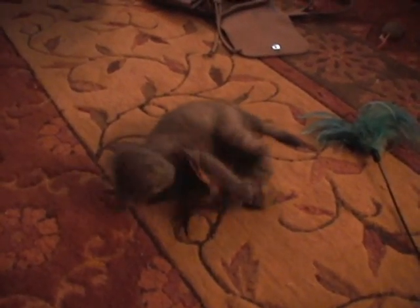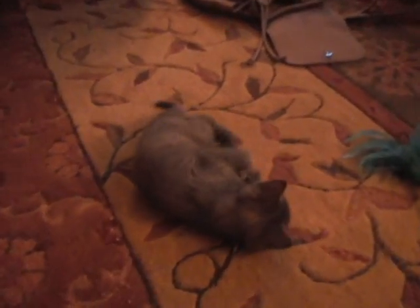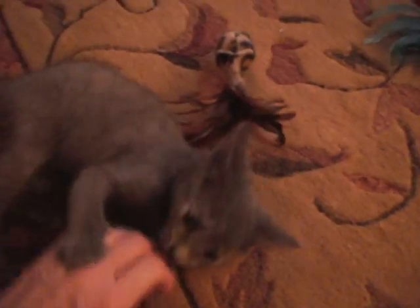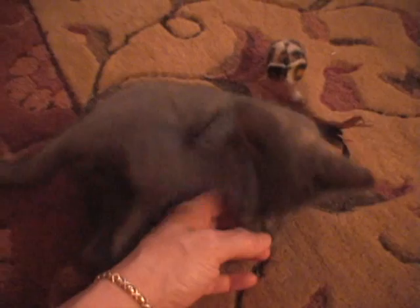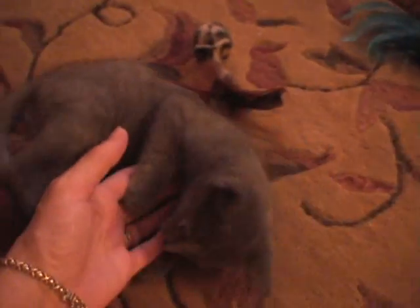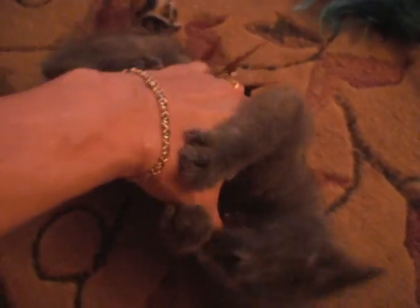And then she comes over and she plays with the little guy here. Feathers. She's got to think about feathers. And then she gets wild if you touch her — wild little kitty cat. Look at this. Oh, she's so cute. Look at that face, look at that face, look at the kitty face. Oh my goodness. She's still pretty little but her teeth are getting bigger. Look at that face.